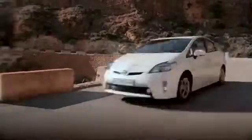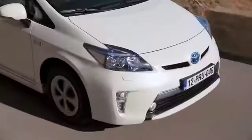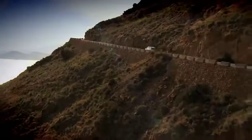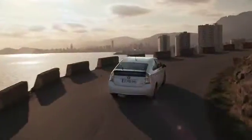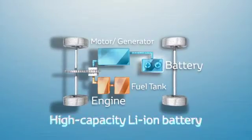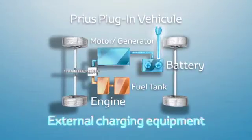The Prius plug-in hybrid represents the latest development of Toyota's modular hybrid synergy drive platform. It features a derivation of the company's full hybrid powertrain, with a higher capacity lithium-ion battery and external charging equipment.